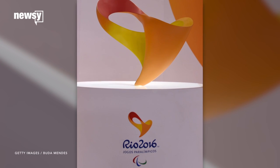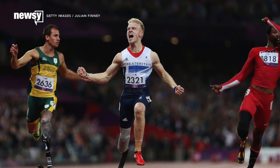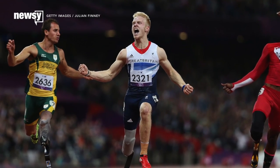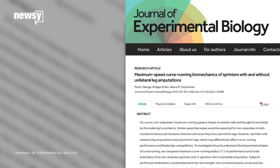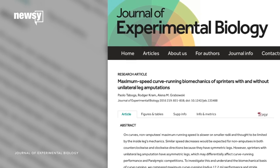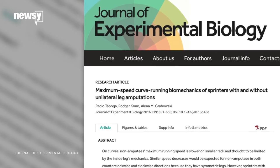With the 2016 Paralympic Games coming up in September, researchers may have found evidence that some Paralympic sprinters are at a major disadvantage. A University of Colorado Boulder study published in the Journal of Experimental Biology investigated whether it's harder for left-leg amputee runners to turn left while sprinting around a curved track.